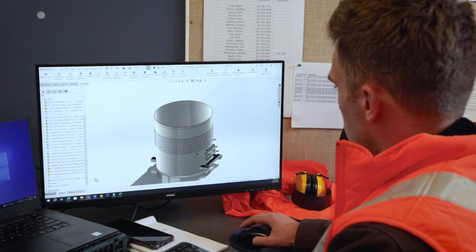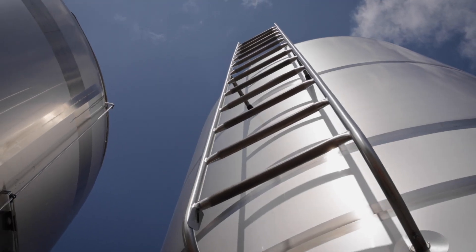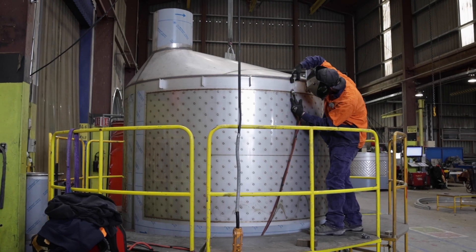Here at DTS we manufacture all the farm holding tanks for the milk throughout New Zealand. We provide them to Fonterra, Sinle, Oceana, and Open Country.